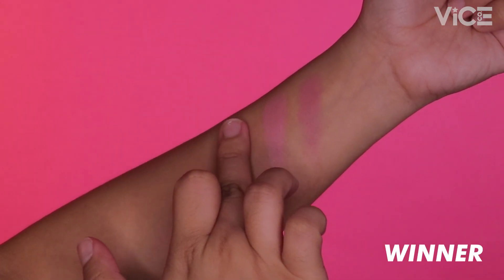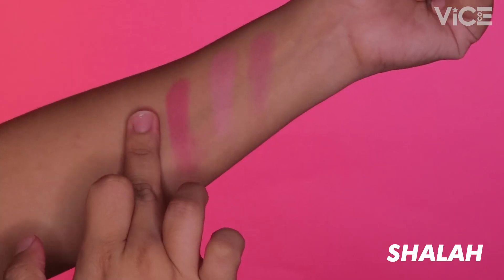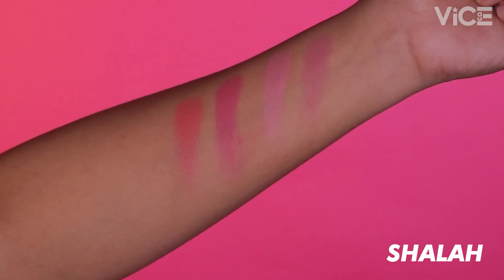Our third shade is Winner. Ito yung isang medium pink na sobrang winner sa mga medium to deep skin tones — perfect pink siya. And this is a deep pink on fair skin. Ang fourth shade natin is the shade Shala. This is an orange shade, and kung nagustuhan nyo ang water gel lip and cheek tint namin in the shade Pesci, then siguradong magugustuhan nyo ito.